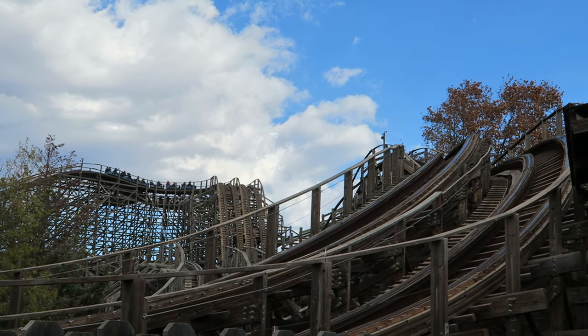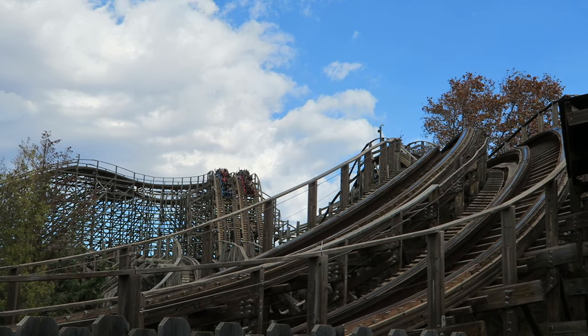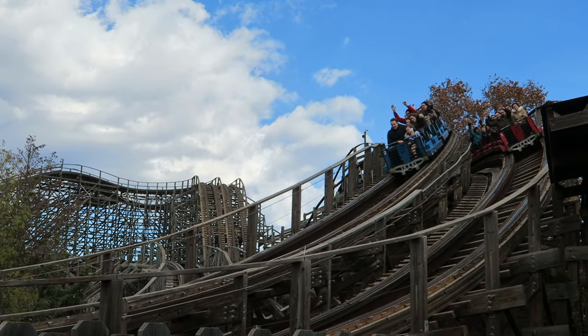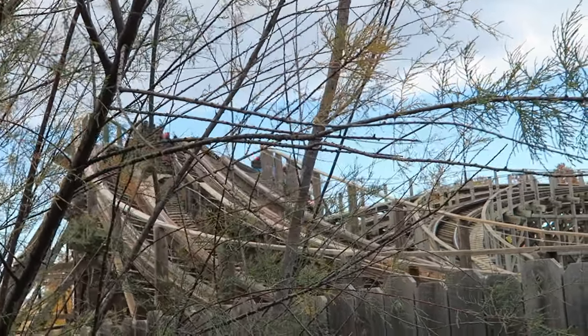Stampeda is the racing wooden roller coaster at PortAventura. This ride has so much potential, but when people talk about the coasters at the Spanish theme park, not many people mention this one. Is that a good thing or a bad thing? Find out in this review of Stampeda.